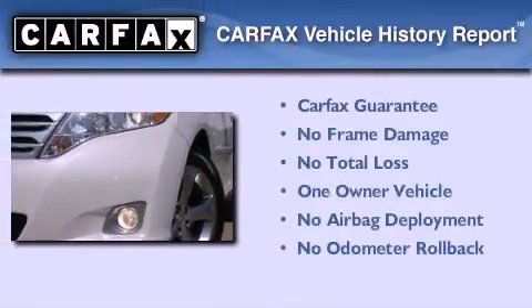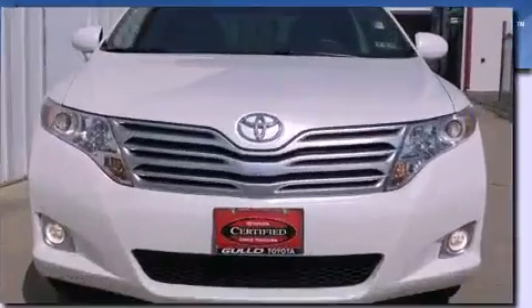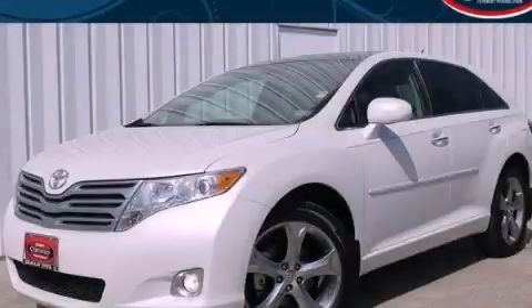This crossover also has had only one owner and it qualifies for the Carfax buy-back guarantee. Call now to find out how you can own this breathtaking automobile.